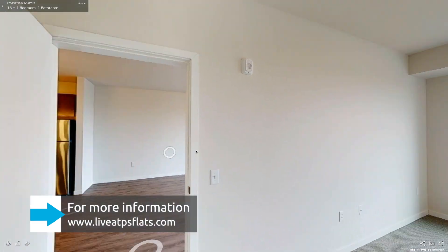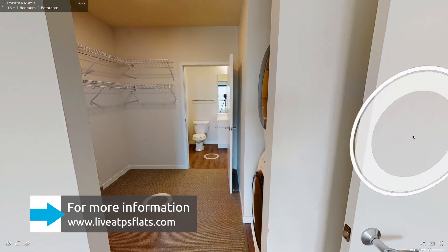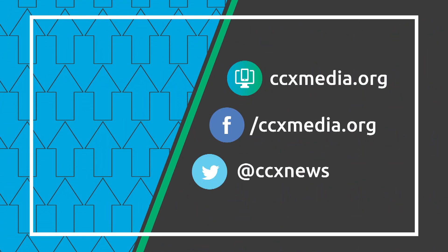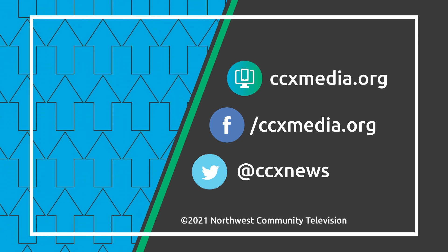Go to liveatpsflats.com for apartment layouts, a virtual tour, and more. Learn more about the connection at ccxmedia.org and follow us on social media.